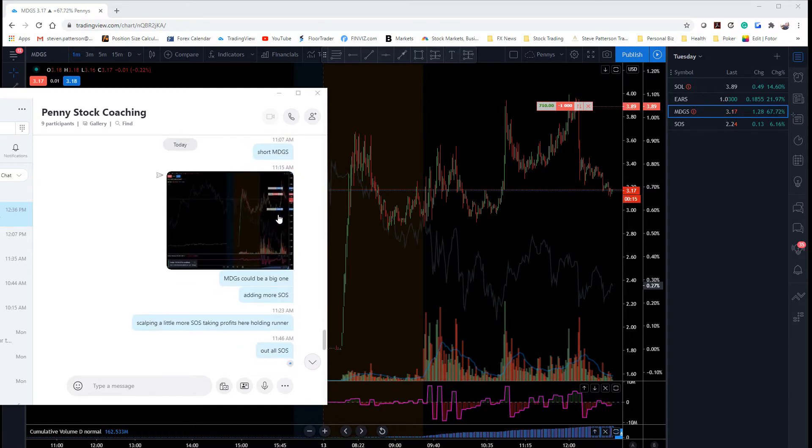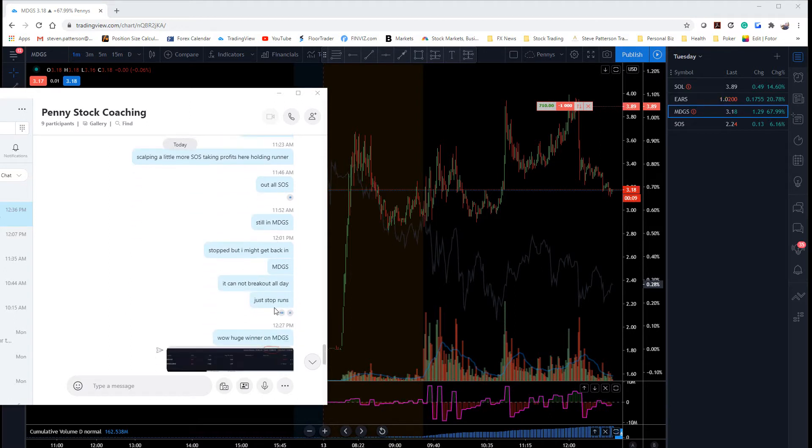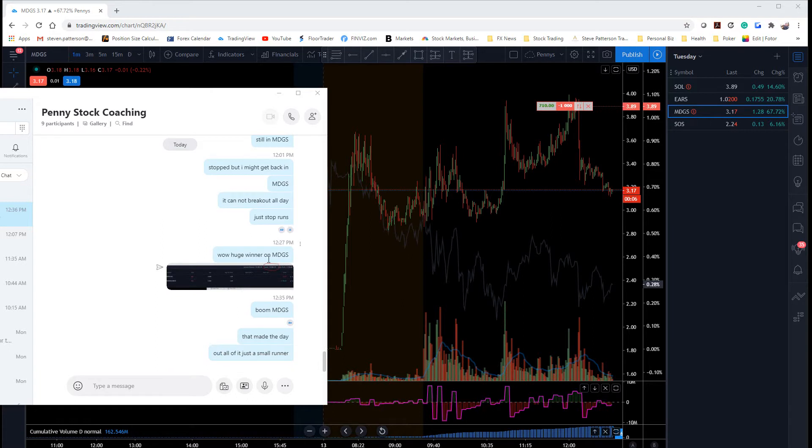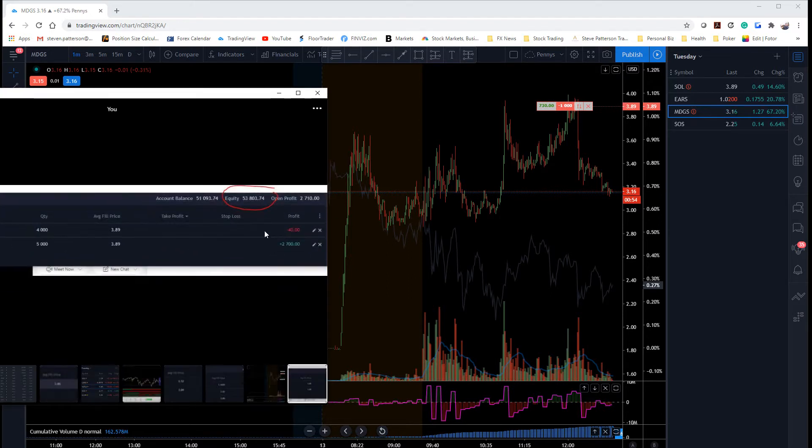In front of my thing, I showed some pictures of the trades — out all SOS, still in MDGS, got stopped out of that, and it can't break out all day. Got stopped out, but got back in MDGS. It cannot break out all day, just stop runs — huge winner on MDGS. This account was $12,000 when I started this room less than two weeks ago, and it is now $53,000.